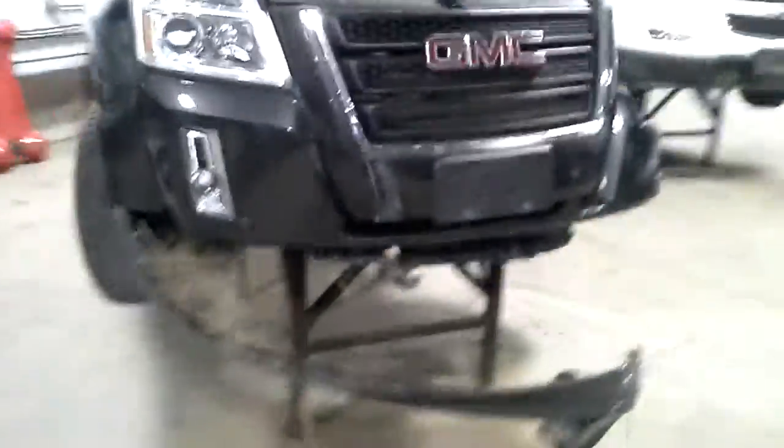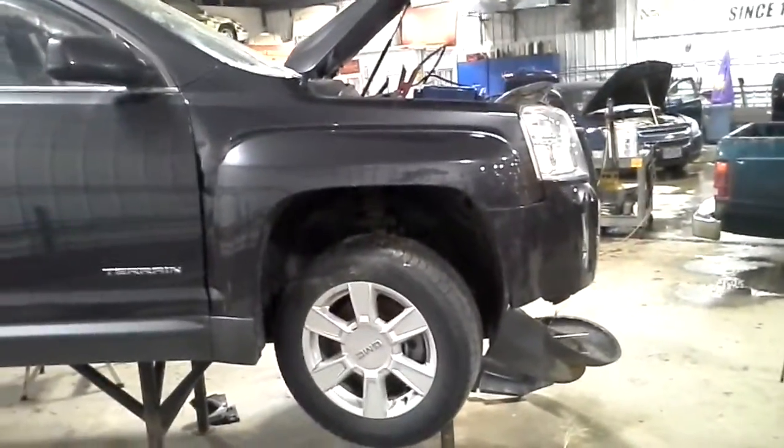This one does not have a key, so we won't be running it. Gray metallic in color. A little bit of damage on this side — the main damage is the left front and left rear.